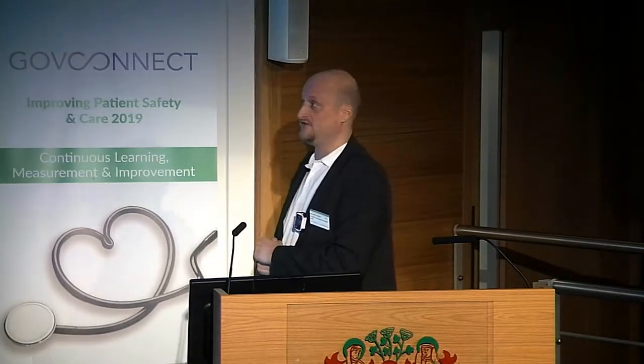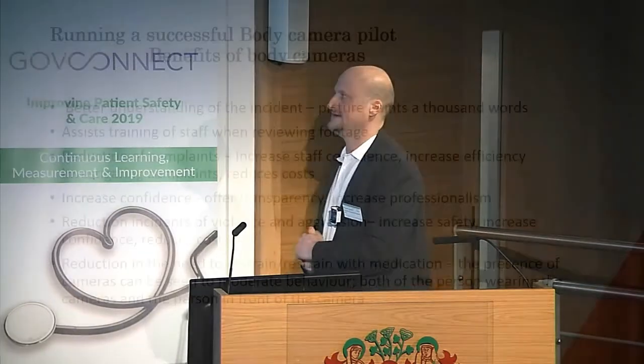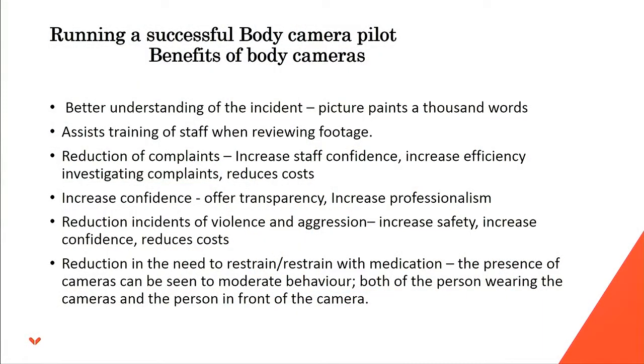Increased confidence also offers transparency and shows increased professionalism, contributing to a reduction in violent and aggressive cases — further reducing costs. Jim from West London would vouch for this: they've seen a reduction in the need for medical restraint by using the body camera, which is something they're really pleased about.